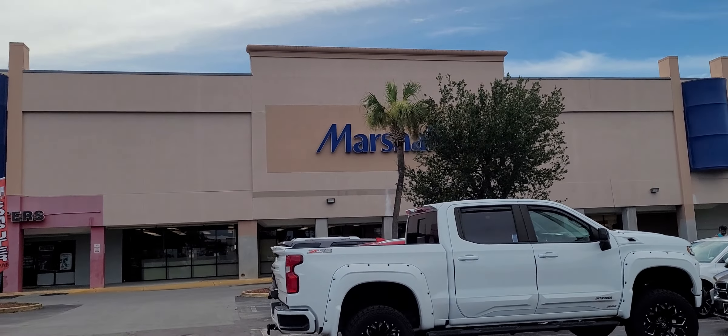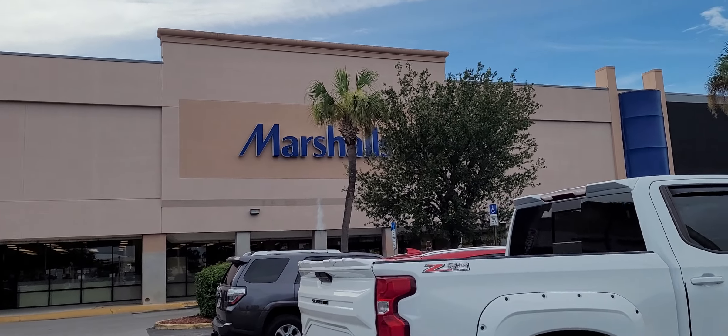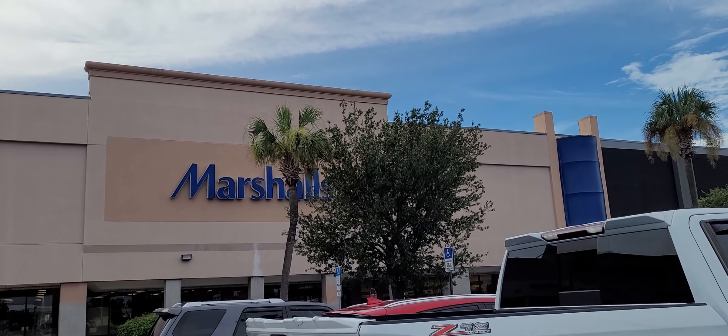Hey y'all, it's the Costume Jeweler. We're going to go into this Marshalls and look for purses and jewelry, see what they've gotten here, and compare it to the last few videos at TJ Maxx and at Ross.